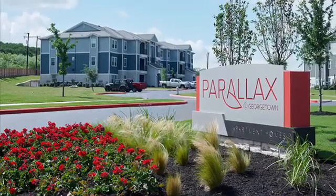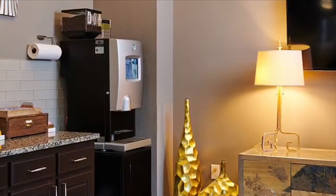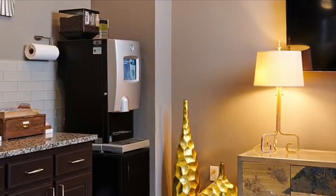Welcome to Parallax of Georgetown Apartments, professionally managed by BH Management. In your clubhouse, you will find a Starbucks coffee lounge, complete with three different types of coffee, hot chocolate, and tea.